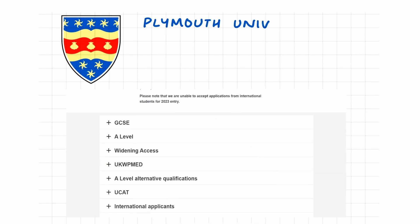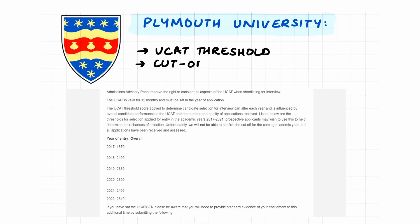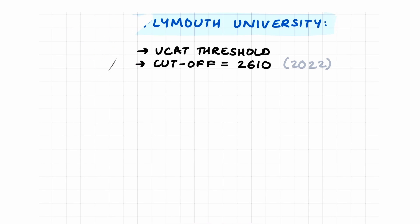Plymouth University has a UCAT threshold to determine whether candidates can get an interview. This changes every year, but as of 2022, the cutoff is 2610.